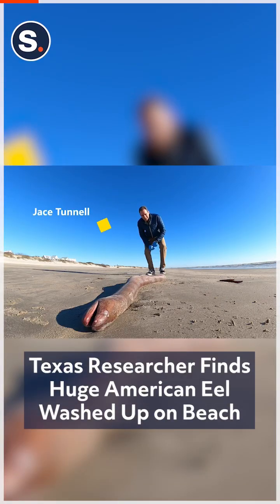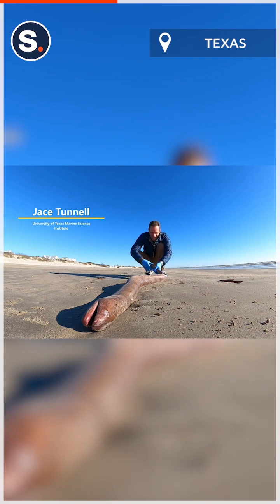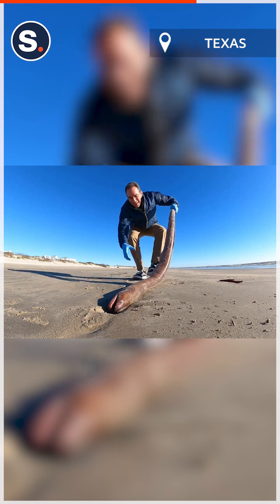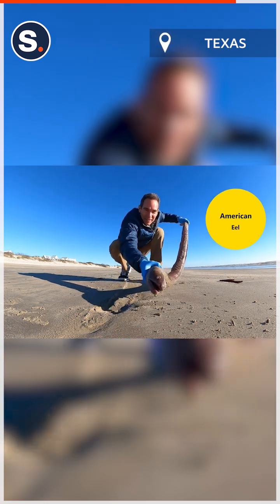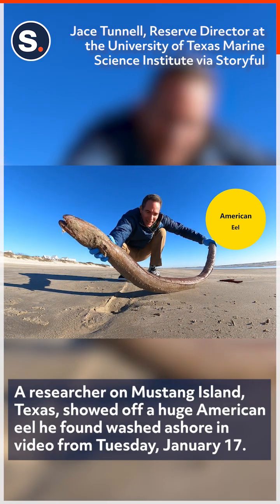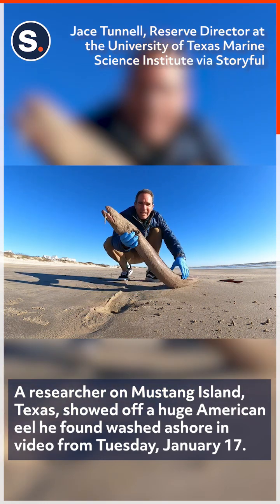Jace Tunnel here. Look what we got today that washed up — it's an American eel. And if you've never seen one of these, oh my gosh, this right here is larger than what you would normally see. This is basically as big as they get.